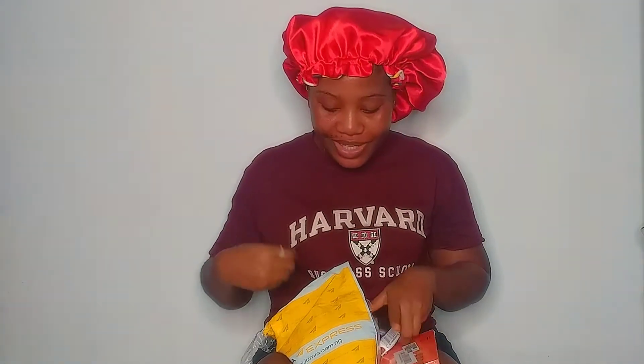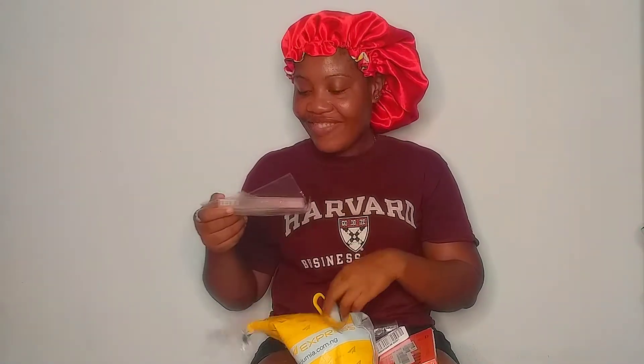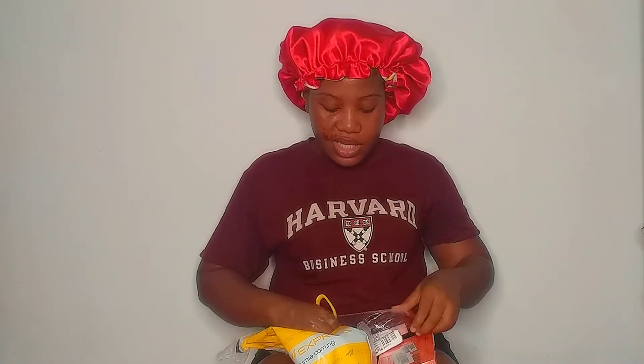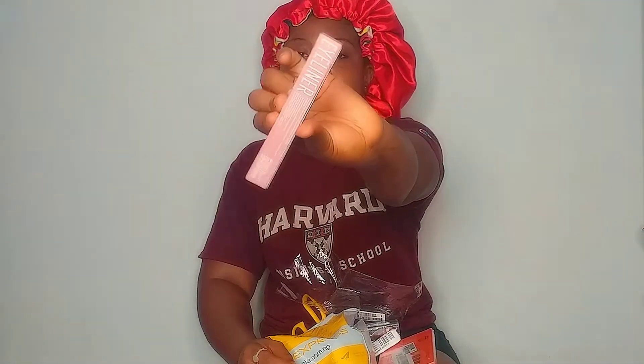I'm going to do a review after this video — I just wanted to show you guys. This is from Miss Rose — this is a pen eyeliner. And this one is also from Miss Rose — this is a matte lipstick from Miss Rose.